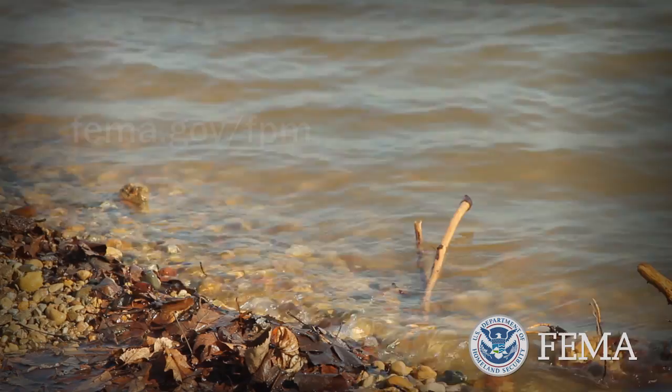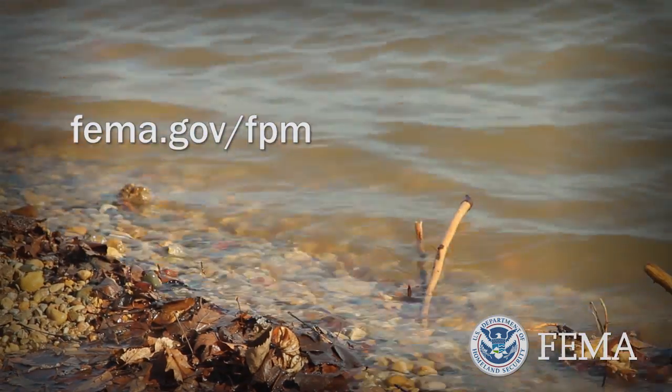For more information, visit FEMA.gov/FPM.